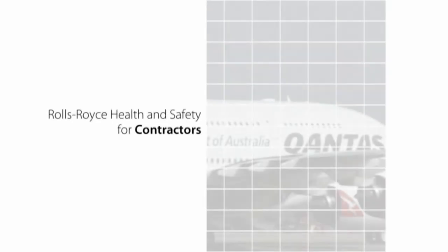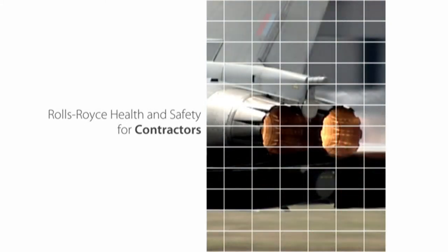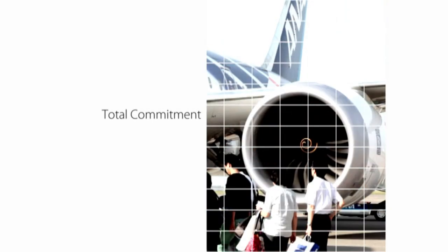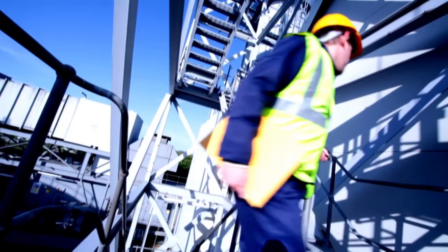Rolls-Royce is one of the most exciting companies in the world. Our engines provide the power for just about every type of aircraft imaginable. We power ships and submarines, pipelines, platforms, even cities. Every day we are responsible for the well-being of hundreds of thousands of our customers. As a global company, we are also responsible for the thousands of people who visit or work at the hundreds of Rolls-Royce sites across the world, and this is a responsibility we take very, very seriously.